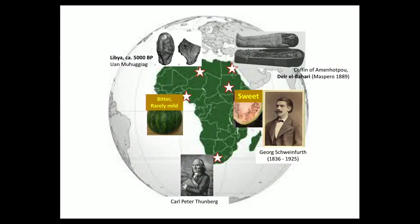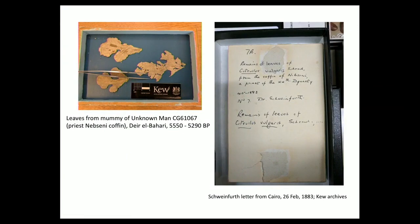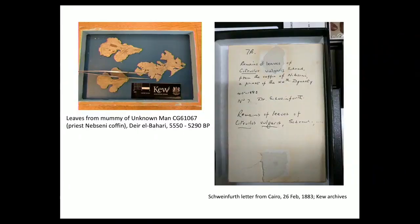Schweinfurth helped Maspero and others identify fragments of plants found in Egyptian coffins and sarcophagi as these were excavated. Schweinfurth identified leaf fragments from one of these coffins as belonging to Citrullus. He studied the hairs on the surface, placed the leaf in water, extended it — it's quite large — looked at it from above and below and said, 'This is watermelon.' He sent it to his friend Hooker at Kew, where here is the document from the archives and here is the leaf. Mark Nesbitt took it out for me and sent me a tiny fragment for sequencing.